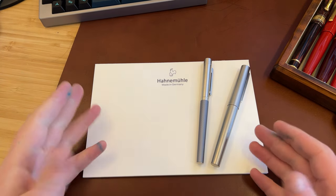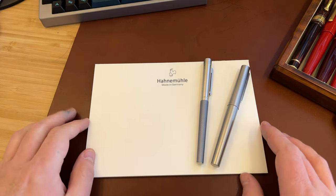Hi guys, Anne from UK Fountain Pens, here to give you a tour of these two pens from Herne Müller.